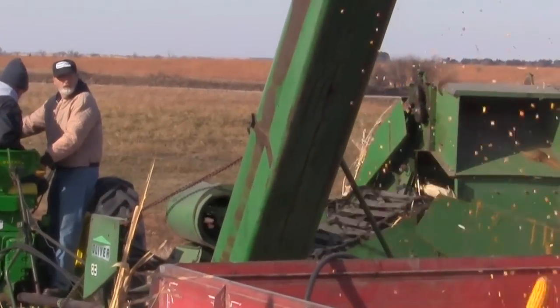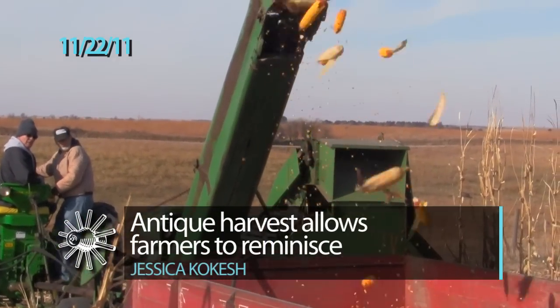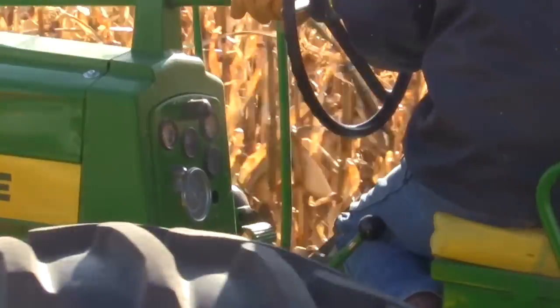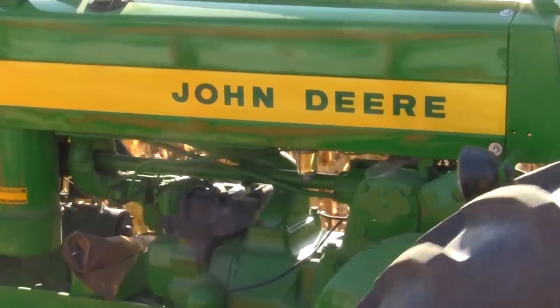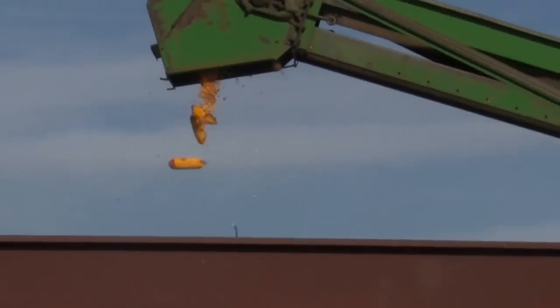Don Geisler had one field left to harvest Monday — the one he keeps around to harvest for fun. Geisler broke out farm equipment from the 1950s, including a sheller and two combines, and had fun with several other area farmers.